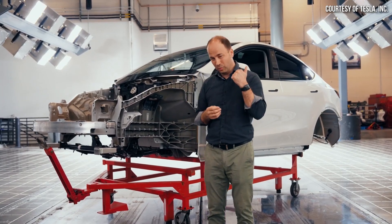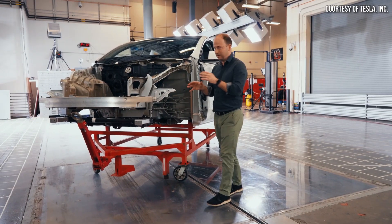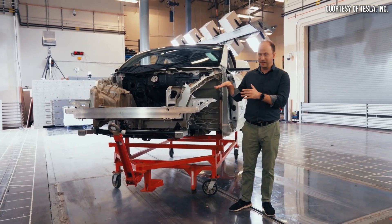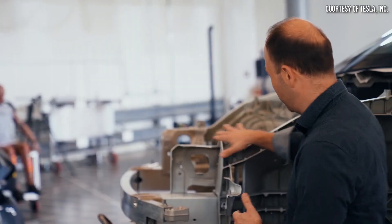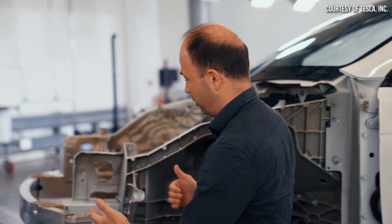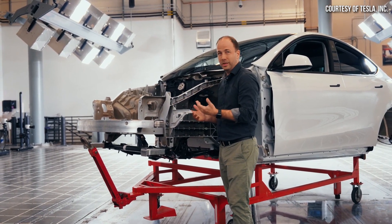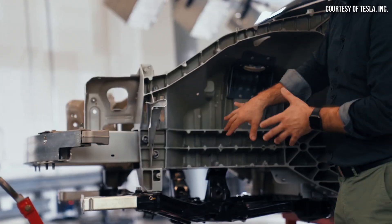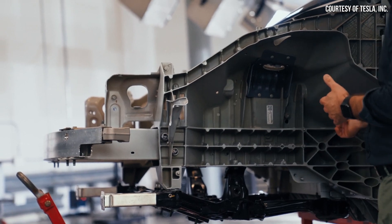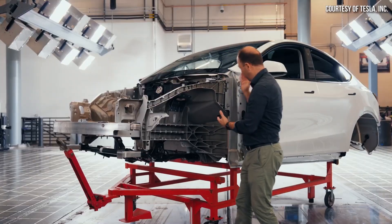At Tesla we always like to think we have two rules: number one, protect the occupant; number two, protect the battery. The way we protect the occupant is through a progressive nature of crash structure. You have your bumper beam, your crush can, and then our new front underbody casting. When you get into an accident, the bumper beam crushes up progressively, the crush can absorbs low-speed energy under 20 miles per hour, and then we get into our casting. The ribs at the beginning of the casting are thinner than the ones at the back, and we progressively increase them so that we have controlled crushing of the entire system before it gets to the cabin.